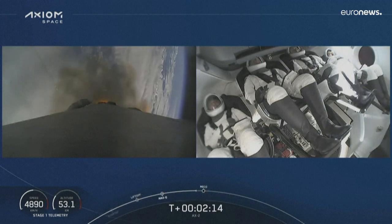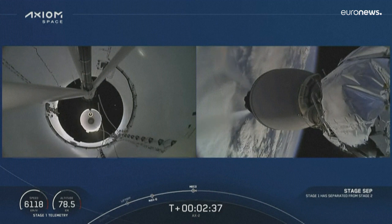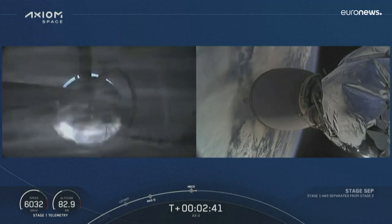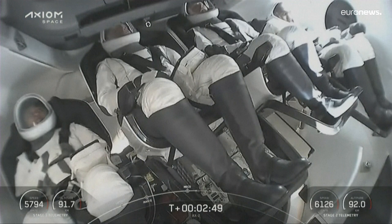They're getting ready. We're going to get three events here: main engine cut, stage separation confirmed. Copy, 2 Alpha. Impact ignition. Stage 1 boost back start up. Stage separation — we've lit the second stage engine.